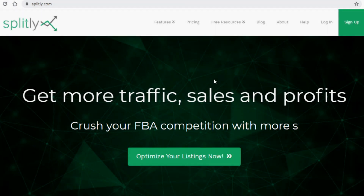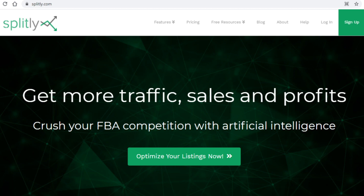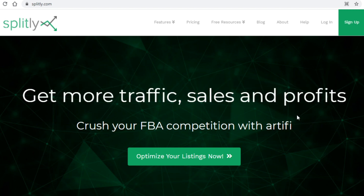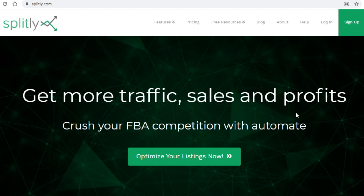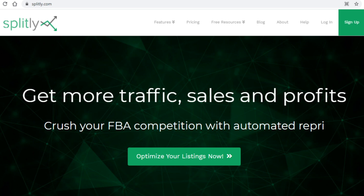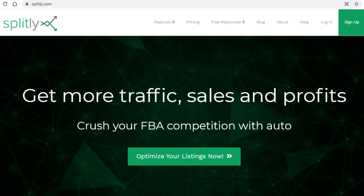Today's strategy revolves around Splitly.com, which most of you have never heard about before. This site is designed for Amazon sellers and it will get them more traffic, sales, and profits. Sellers from Amazon come over to Splitly, pay them a small amount of money, but they get a big return on their investment. You won't be selling anything on Amazon — you can literally be a complete beginner, never made a dime online, but you will still be able to make money with this strategy.